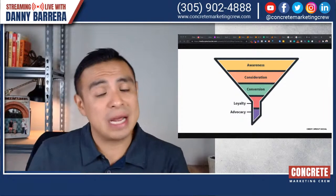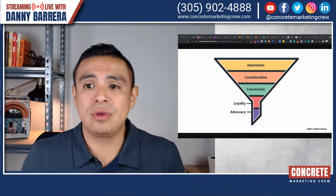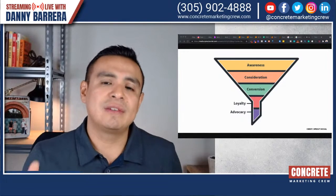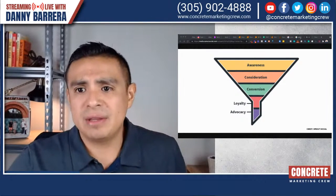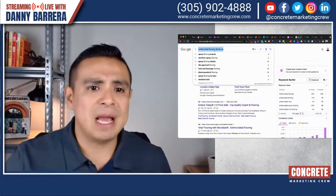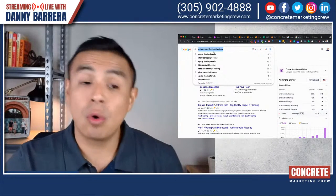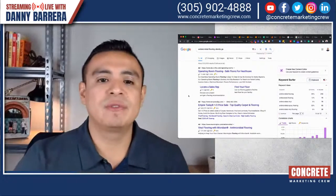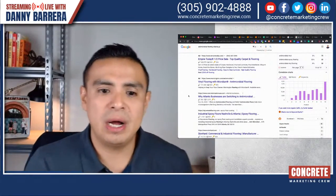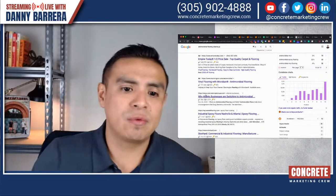If you're actually blogging, you should write enough content for the search engines to consider you an educational piece of content that really answers the specific question. Let me take you to the search engines and give you these different types of searches. For example, someone is looking for 'antimicrobial flooring Atlanta, Georgia' — that's a very specific type of search online. If you do any type of concrete coatings and you know antimicrobial, this is one article that we wrote for this client: 'Why Atlanta businesses are switching to antimicrobial.'